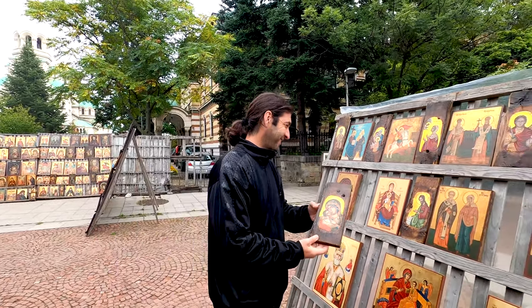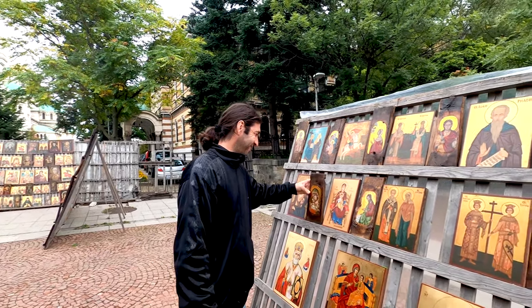Thank you so much! Such a nice guy. It's amazing here in Sofia — so many friendly people, the atmosphere is so nice. Let's continue our walk now.